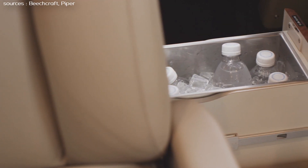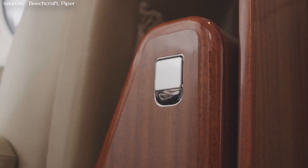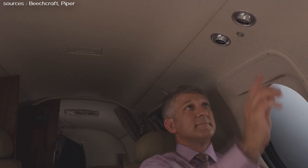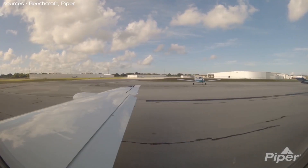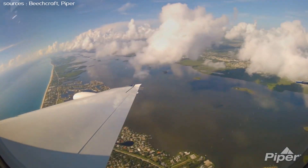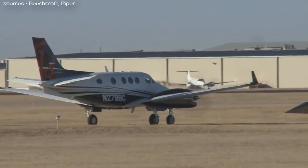Next is a comparison between the specifications of these aircraft. I wanted to start with payload. The King Air C90 GTX has a basic operating weight of 7,265 pounds, a max takeoff weight of 10,485 pounds, and a full fuel payload of 707 pounds. The Piper M600 has a basic operating weight of 3,650 pounds, a max takeoff weight of 6,000 pounds, and a full fuel payload of 658 pounds — a full fuel payload difference of just 49 pounds.